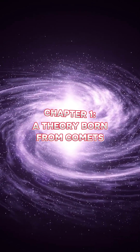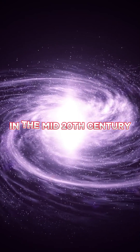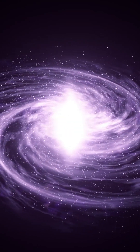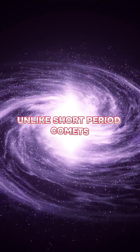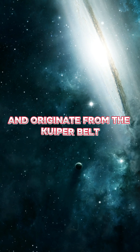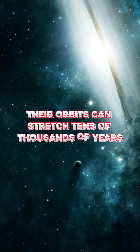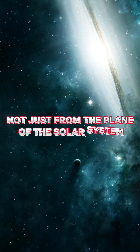Chapter 1: A Theory Born from Comets. In the mid-20th century, a brilliant Dutch astronomer named Jan Oort was trying to solve a mystery — where do long-period comets come from? Unlike short-period comets, which circle the Sun every few decades and originate from the Kuiper Belt, long-period comets appear unexpectedly. Their orbits can stretch tens of thousands of years, and some swing in from all directions, not just from the plane of the solar system.